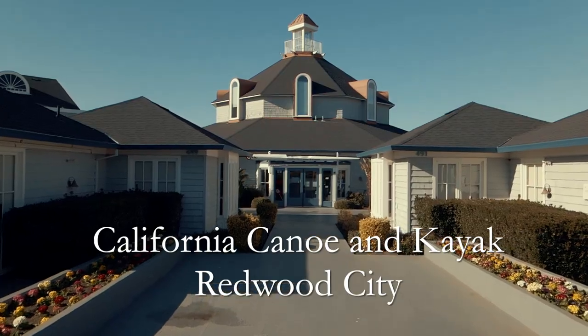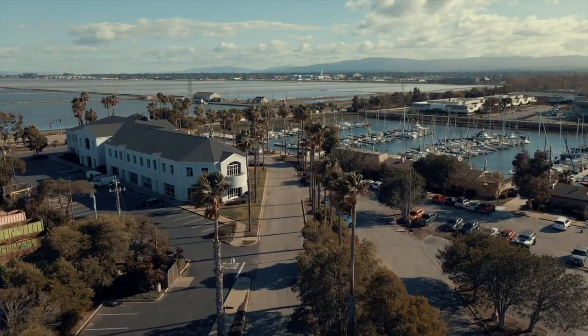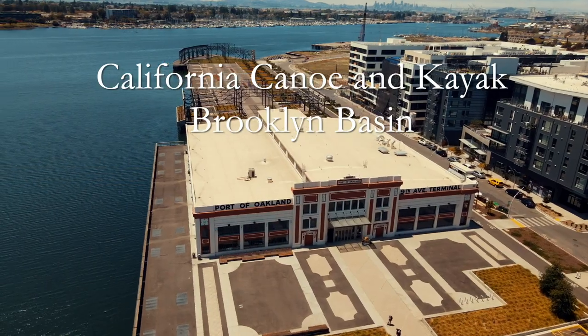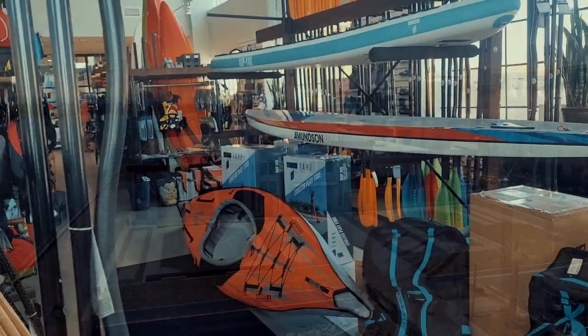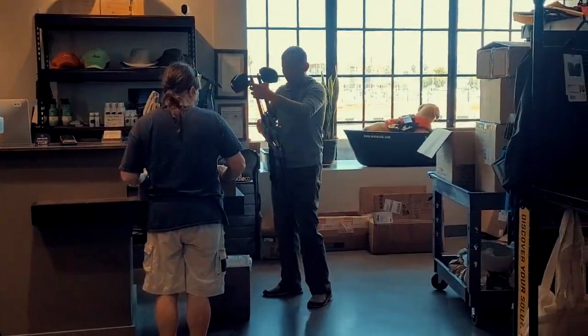Come visit our store in beautiful Redwood City, where we have everything you need to get started. Our helpful staff will get you situated and answer any questions you may have. If you are in the East Bay, come check out our brand new store in beautiful Brooklyn Basin. From SUPs to PFDs, our shop has everything you need and our friendly staff will get you situated and in the water in no time.